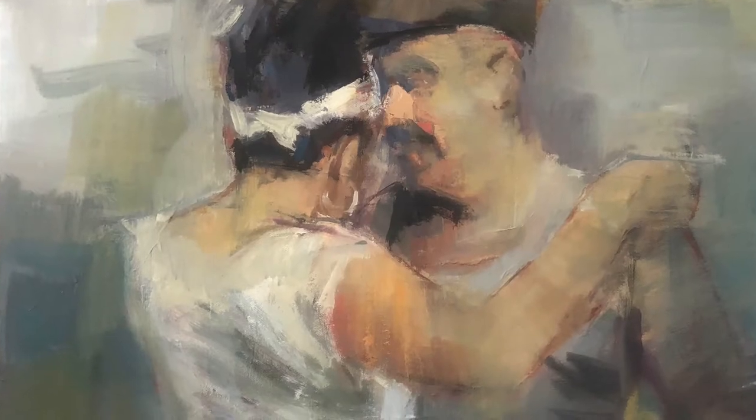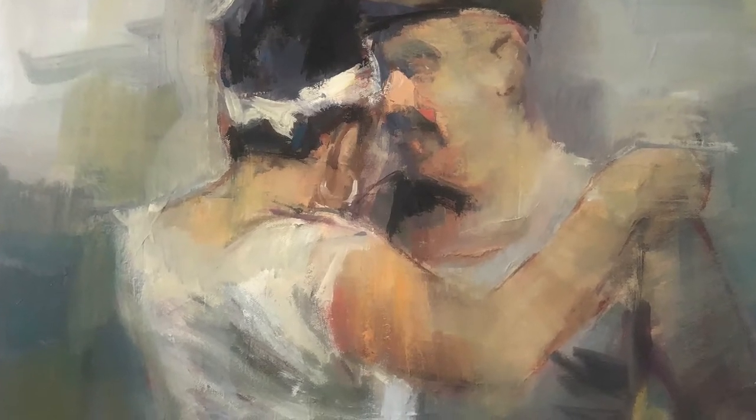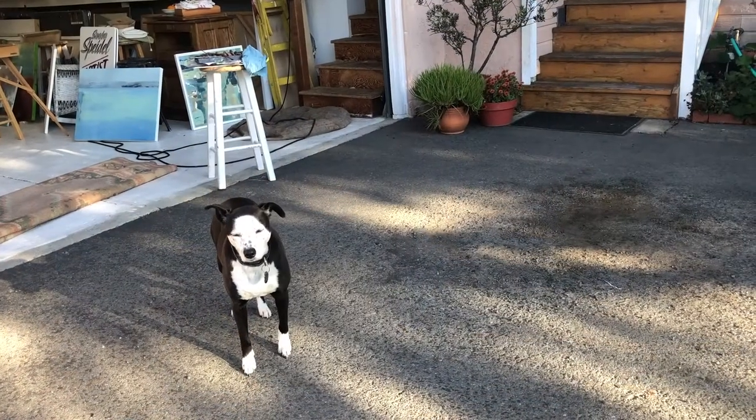Hi everybody, welcome to my studio. My name is Sandra Speidel and I'm an oil painter. I paint mainly figurative work and abstraction, and I often combine it into figurative abstraction. Here's my studio dog.